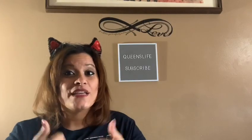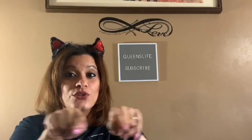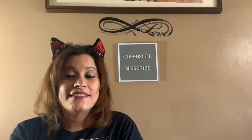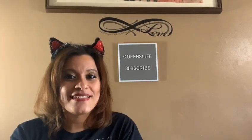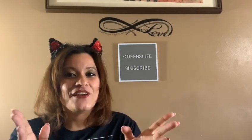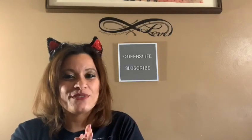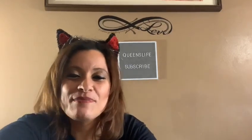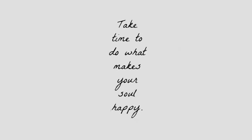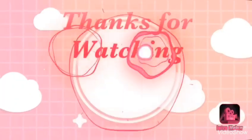Thank you so much for spending this time with me. I hope you enjoyed this haul — give it a thumbs up, leave a comment below, don't forget to subscribe, and I will see you in my next video. Stay home, stay blessed, create memories, and until next time — thank you so much, bye!